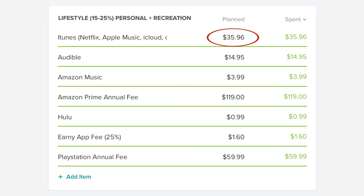In the lifestyle category, we have our iTunes for $35.96, Audible for $14.95, Amazon Music for $3.99, and our Amazon Prime annual fee for $119. It was supposed to clear in December but cleared on the last day of December and didn't actually cross into EveryDollar until the first day of January. I thought it was going to be $99 and you all warned me they had raised it to $119 — I forgot. Live and learn, it's $119 now.